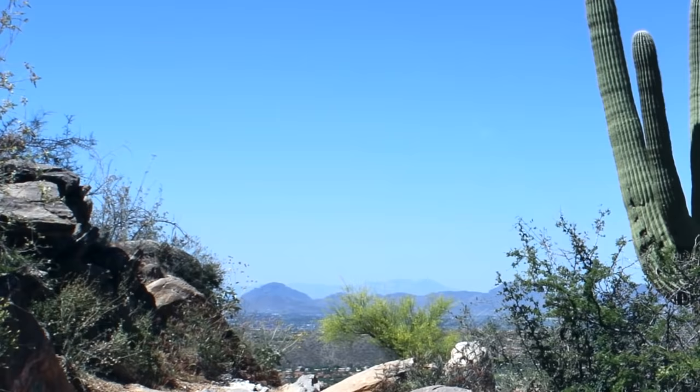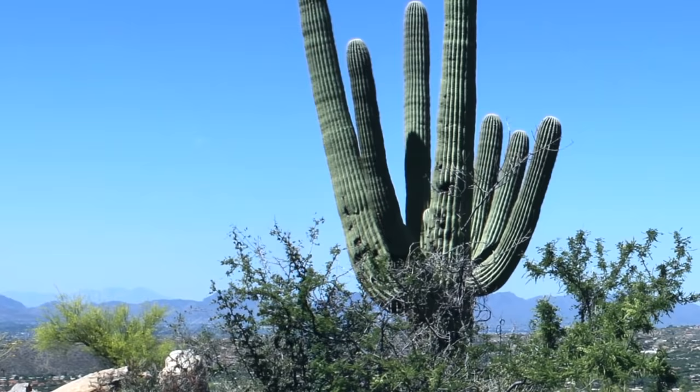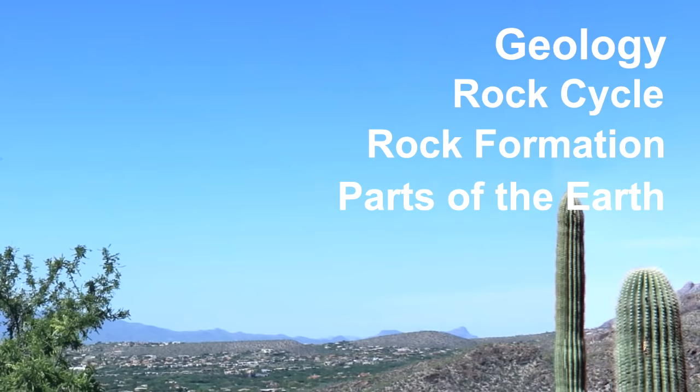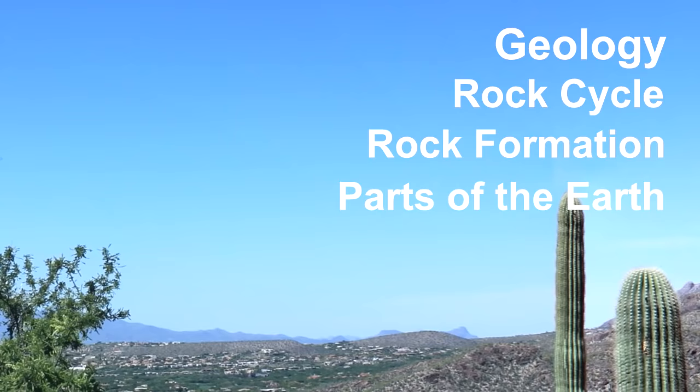Being curious about the world around us is the heart of geology — it's about understanding the planet we live on and what makes it up. In this video, we learned the basics of geology: the three rock types in the rock cycle, how igneous rocks are formed, the three parts of the Earth, and some of the differences between two types of igneous rocks — basalt and granite. In the next video, we'll learn about sedimentary rocks. If you have any questions about igneous rocks, feel free to ask them in the comments below. Thanks for watching and stay curious about the natural world.